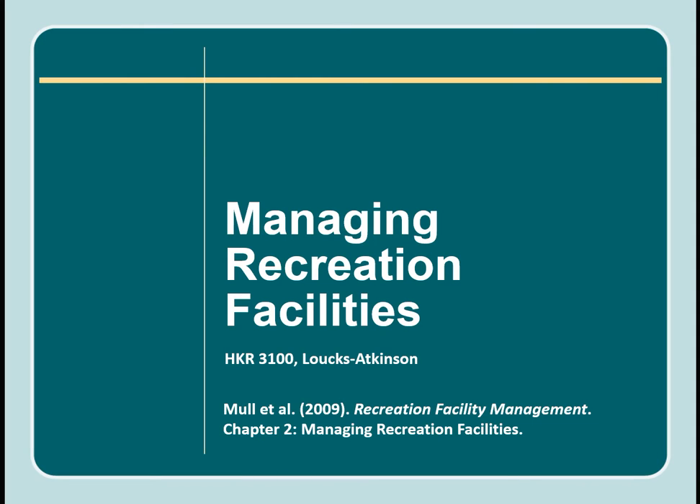Hello. Today we're going to talk about managing recreation facilities. This lecture is heavily based on Mullen and colleagues' textbook Recreation Facility Management, the second chapter. Whether you're supervising staff or operating a facility, maintaining equipment, or running a softball tournament, you are applying recreation facility management practices in one way or another. All leisure service organizations use some form of recreation facility management.